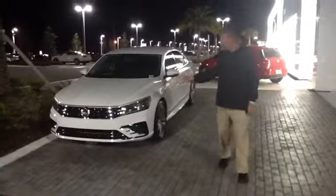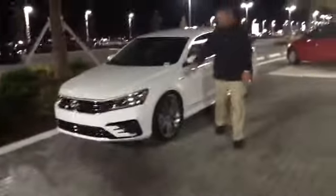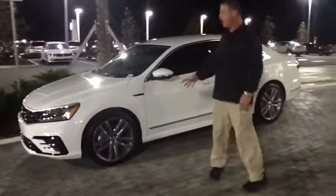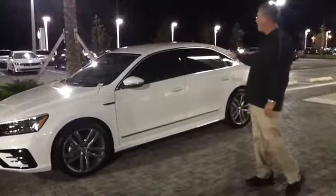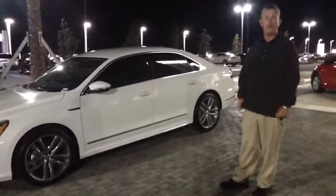This is in the pure white color. It does have the specific R-line badging on it. The alloy wheel for the R-line is specific — a little bit different color, a little bit different shape and size than the SE. We do have the lighting package on it, tinted windows, and as you can see, the R-line does have a nice little aggressive stance to it.